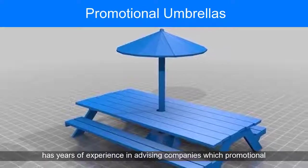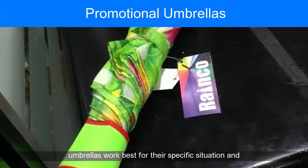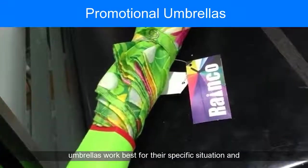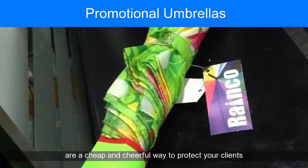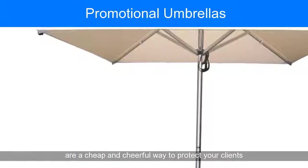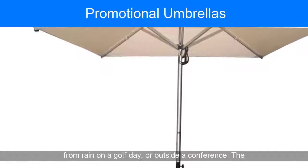The Umbrella Store has years of experience in advising companies which promotional umbrellas work best for their specific situation and requirements. Ideal for a one-off event, budget umbrellas are a cheap and cheerful way to protect your clients from rain on a golf day or outside a conference.